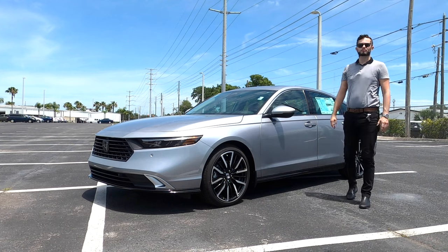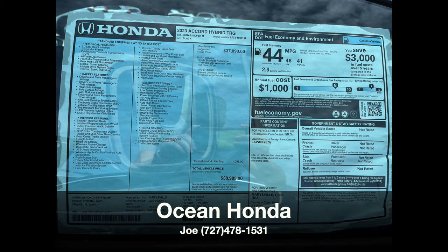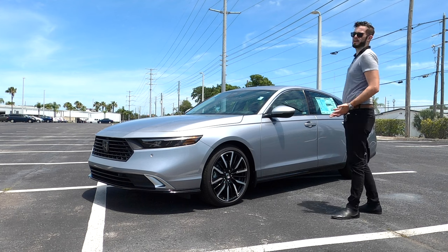The Honda Accord is all new. One thing that's different from Honda and Toyota is that Toyota went to the Japanese design, while Honda went to the European fastback design.